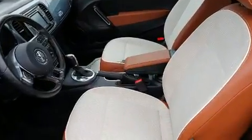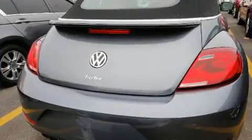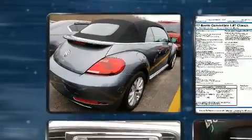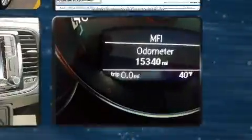Volkswagen made sure to keep road handling and sportiness at the top of its priority list. It features a front-wheel drive platform, an automatic transmission, and a 1.8-liter four-cylinder engine. Turbocharger technology provides forced air induction, enhancing performance while preserving fuel economy.